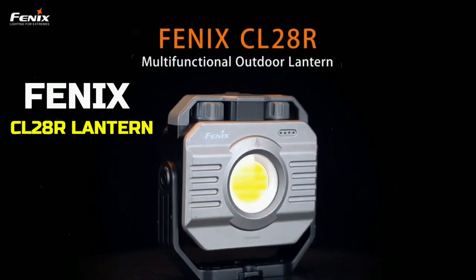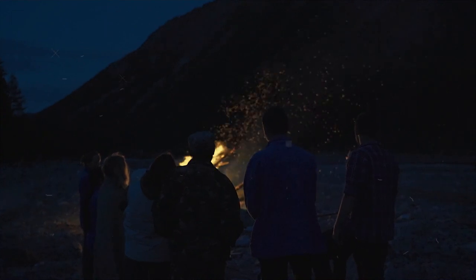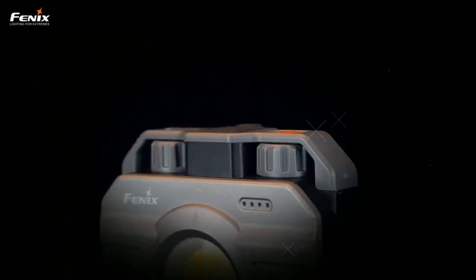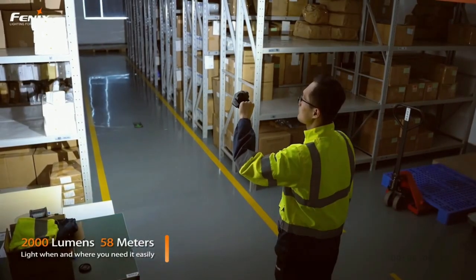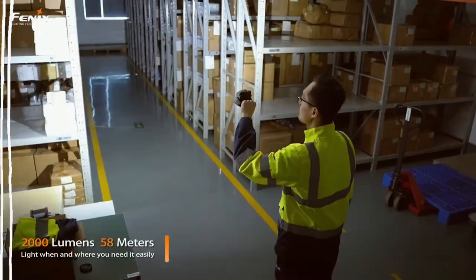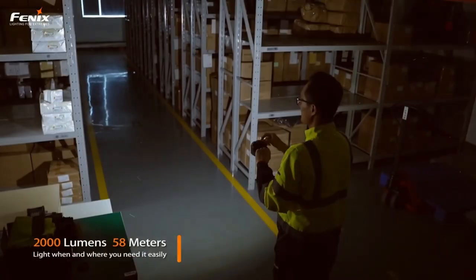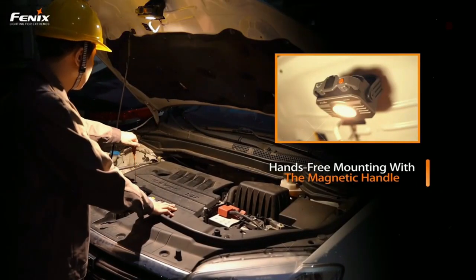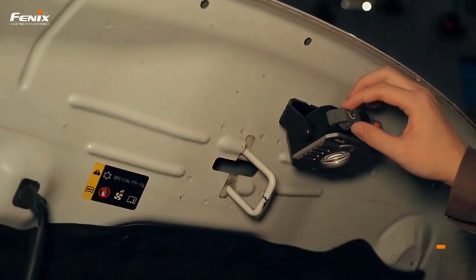Phoenix CL28R Lantern. Is your campsite bright enough to be illuminated by your smartphone's flashlight? Doubtful. Phoenix's latest lantern, the CL28R, is arguably the most powerful and precisely manufactured option available today. The brightness can be adjusted to a maximum of 2,000 lumens and the color temperature can be adjusted from soft white to daylight with the help of the stepless knobs, magnetic handle, and 360-degree swivel.